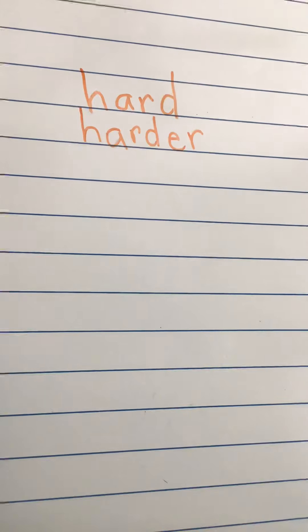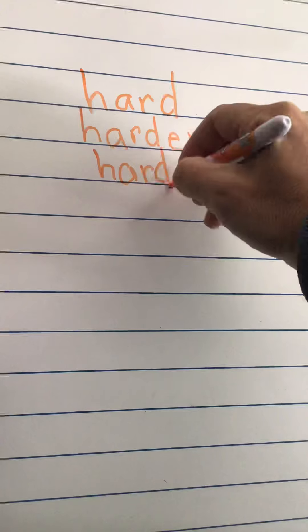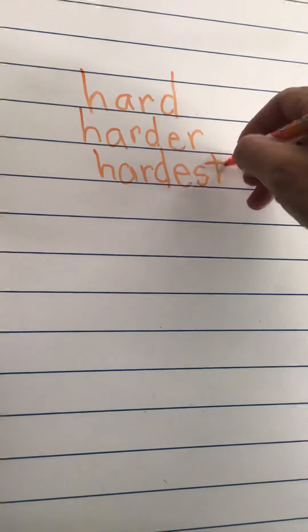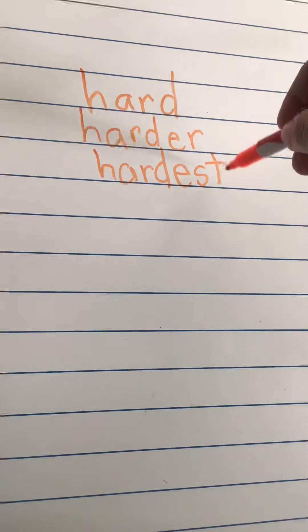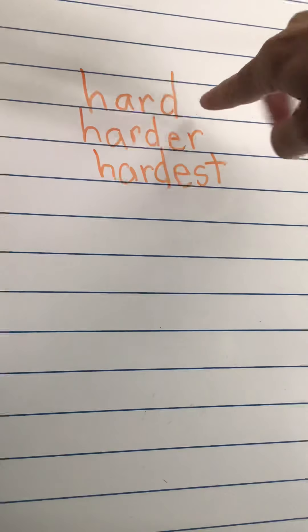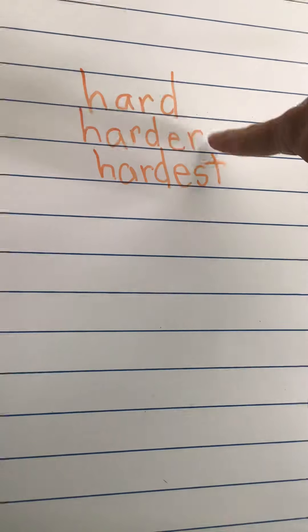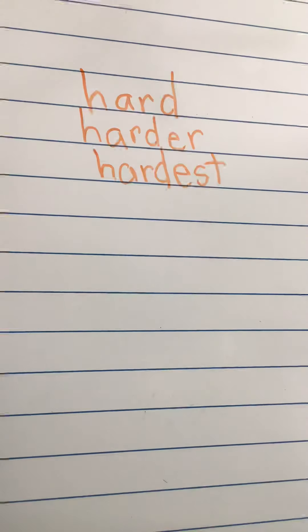Now we're going to take hard again and put E-S-T on the end: hardest. This means it was the most hard out of all of them. If I just have one thing, I say hard. If I'm talking about two things, I say harder. If I've got more than two — three, five, or fifty — I use the word hardest. 'The science test was the hardest test of all.'